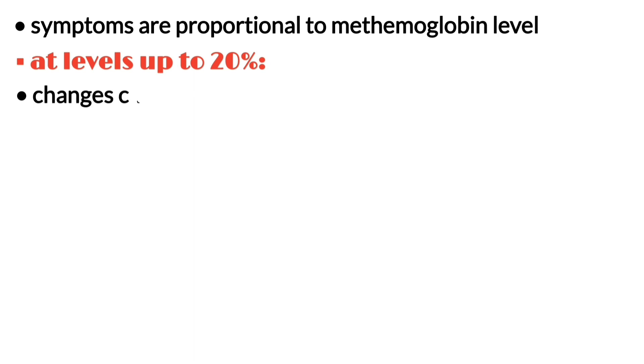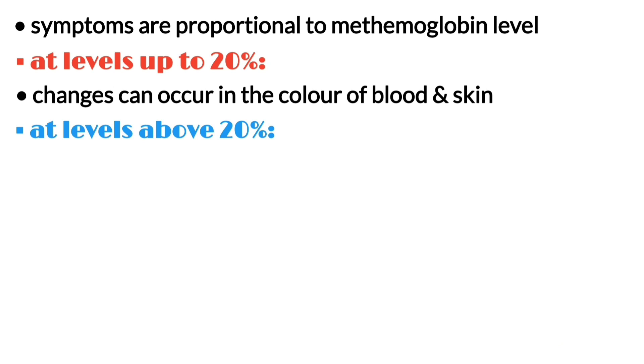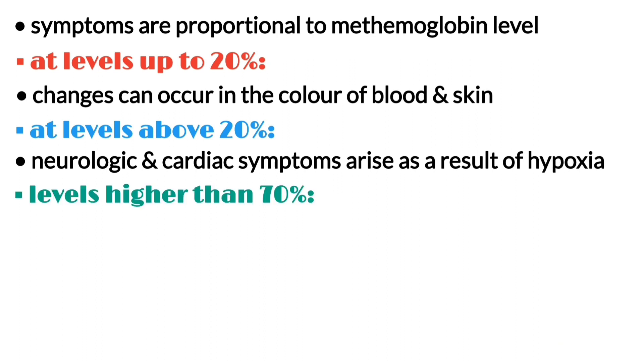Symptoms are proportional to the methemoglobin level. At levels up to 20%, changes can occur in the color of blood and skin. As levels rise above 20%, neurologic and cardiac symptoms arise as a consequence of hypoxia. Levels higher than 70% are usually fatal.